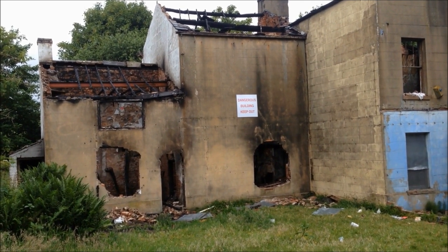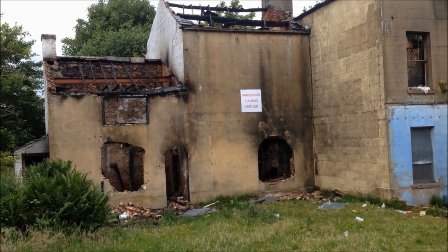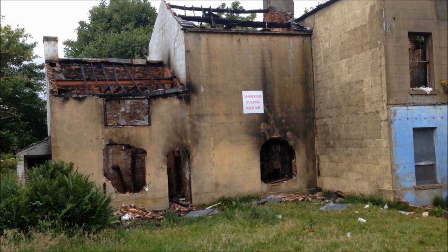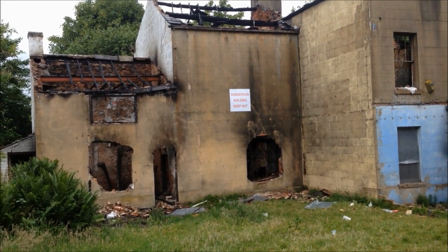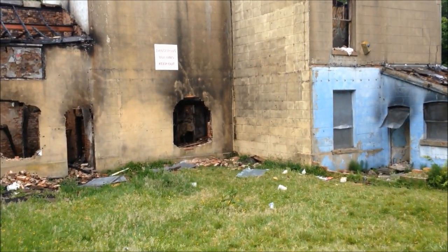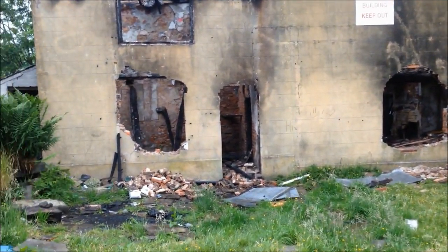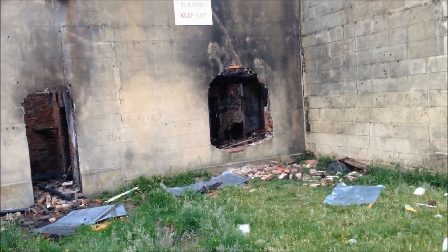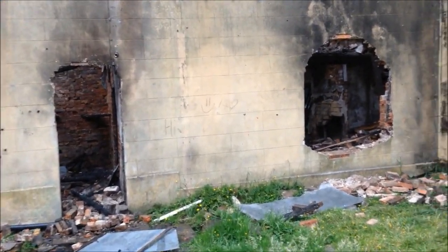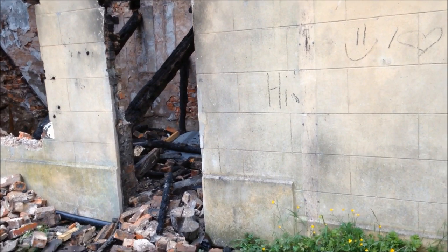This is where I started my last video from and as you can see the scene is very different today than it was a month ago. As you can see it was all boarded up and you weren't able to get in. Today the shutters have been removed and it would seem that someone has been over and stolen the lintels from over the doors and windows, and they've also taken out the window sills. It does make you wonder — if Wigan Council left this building up, someone would come along and even steal the dust.